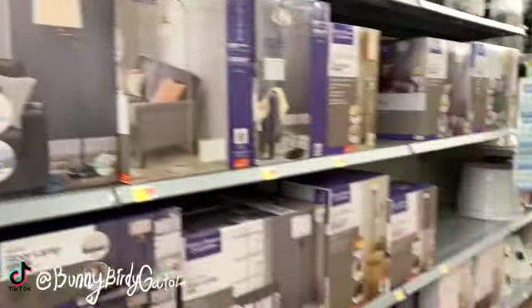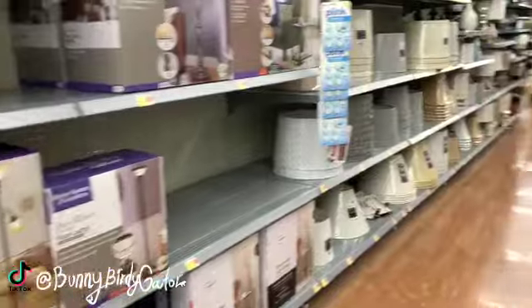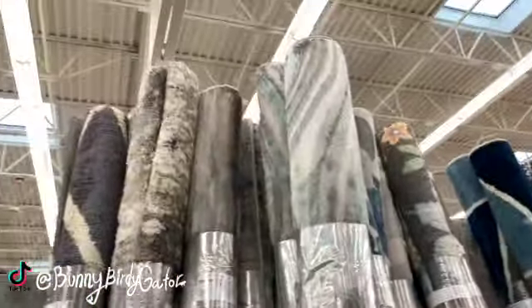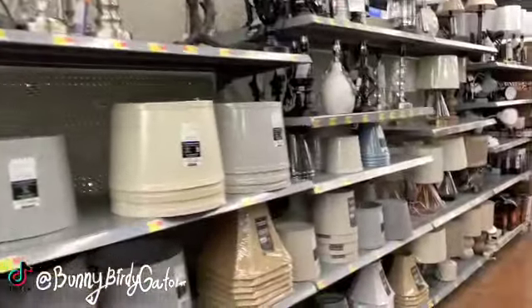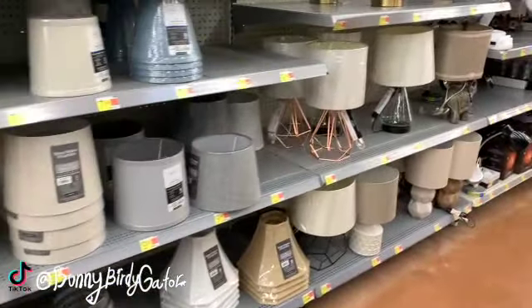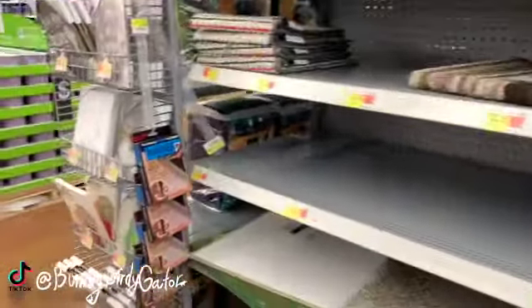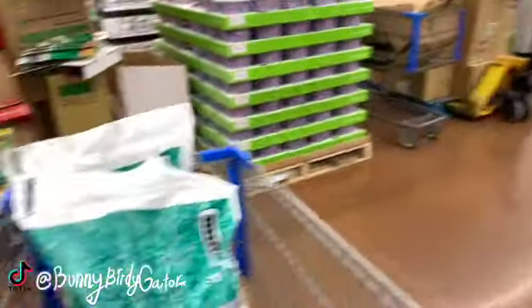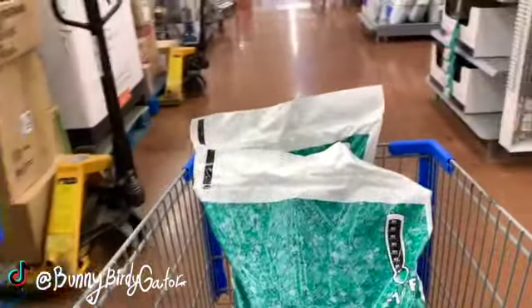Do you guys ever see stuff in Walmart and think, 'Wait, that seems a little steep to be in Walmart'? There's a $70 lamp — we could buy one of these rugs for that price. What would you choose, a lamp or a rug, if you had $70? I would pick a rug all day. These lamp things are so heavy — I think they're like 40 or 50 pounds each.